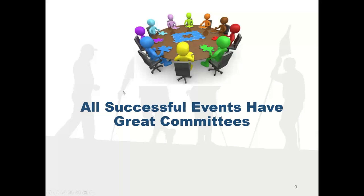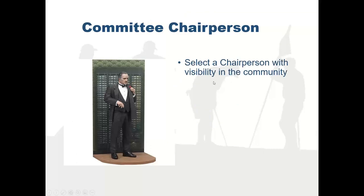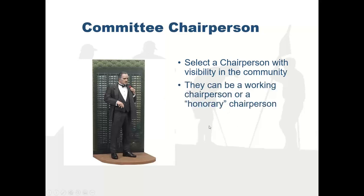When I talk about great committees, that's really important. The first thing you should do is think about having an honorary chairperson — usually someone in the community, a man or woman who's a recognized business leader. They don't have to do much; they might sign some letters or post on social media. But having someone with credibility as your honorary chairperson adds legitimacy to your event.